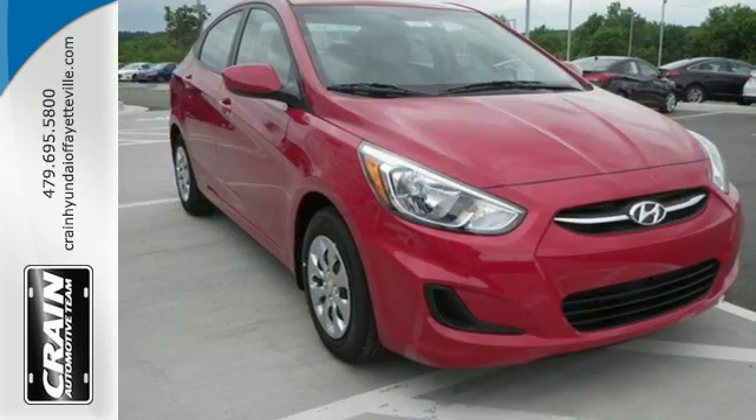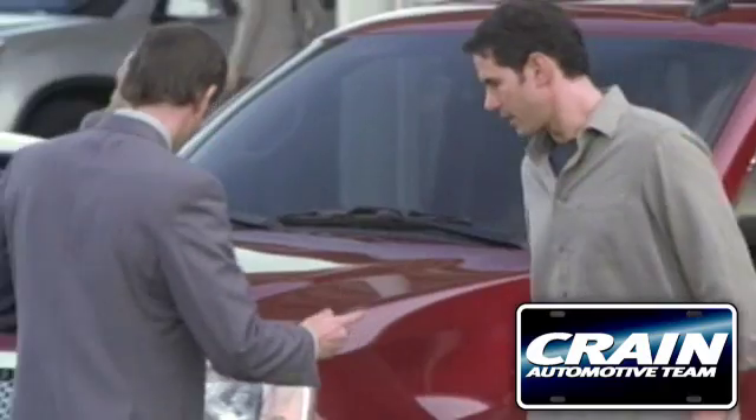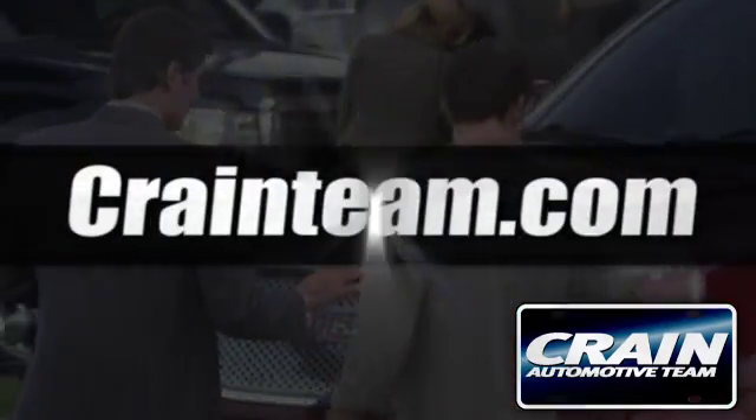Comfortable and safe. Cruise off in this Accent today. Visit us anytime at crainteam.com.